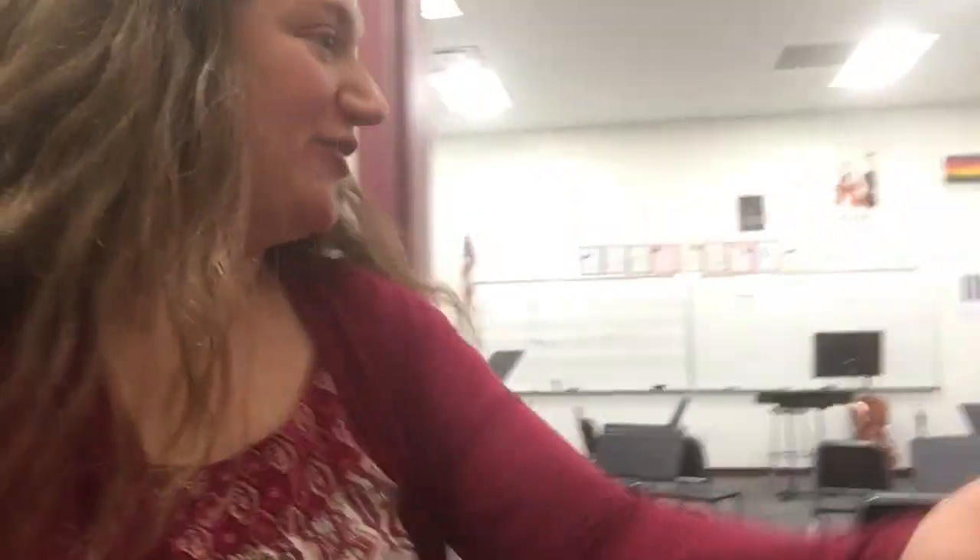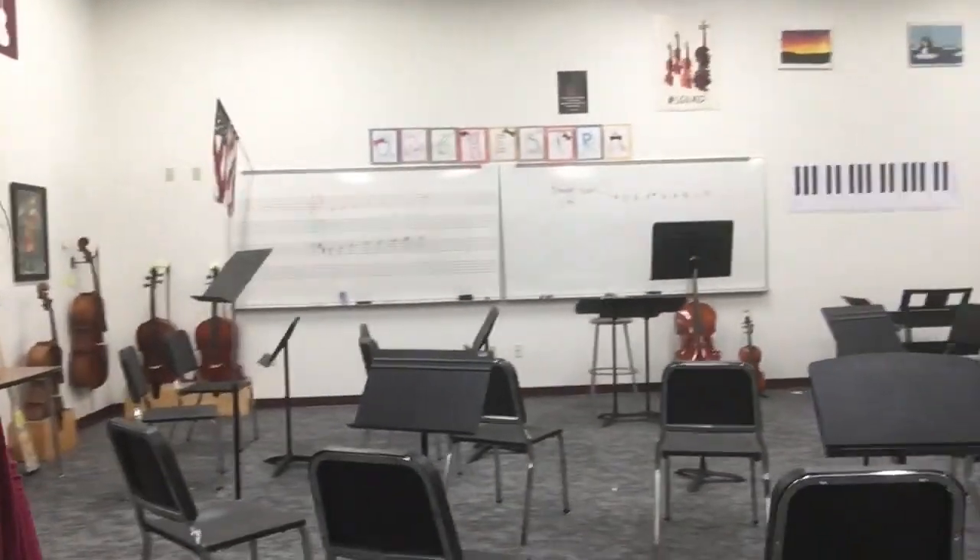Do you want to see your new orchestra room? Come on, let's go. We have our very own classroom for orchestra. It's a big wide open space. We can fit as many as 20 or 30 musicians.